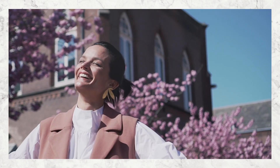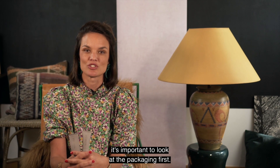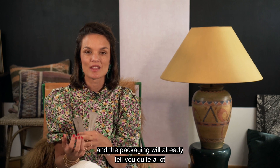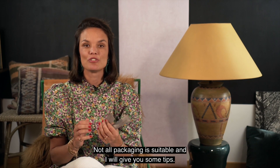When you buy a cosmetic product, it's important to look at the packaging first. Because there are so many different types of packaging and the packaging will already tell you quite a lot about the product itself. Not all packaging is suitable and I will give you some tips.